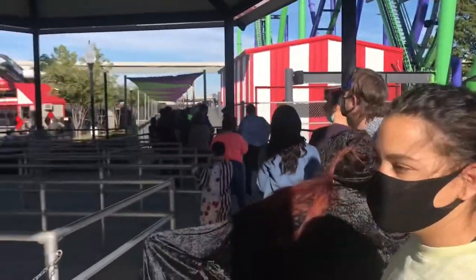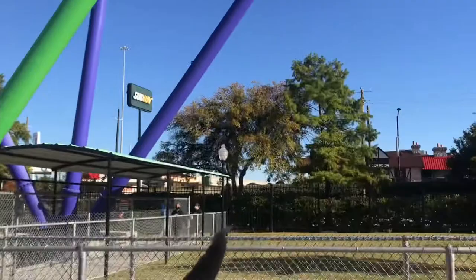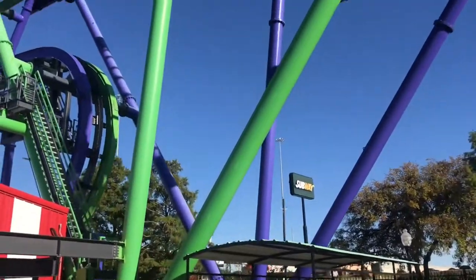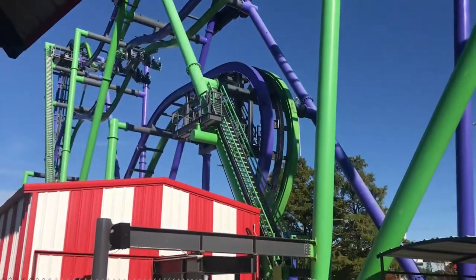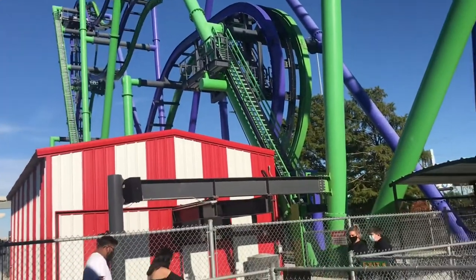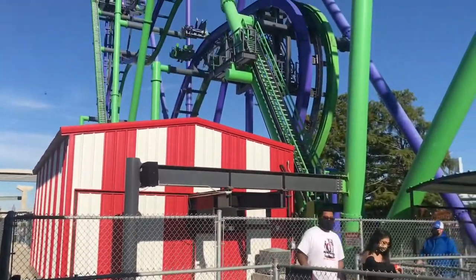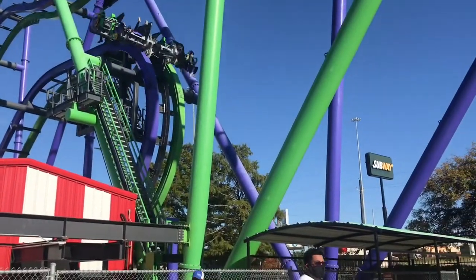That is what we are going to get on — this is the one you can see from the highway. A lot of people are going ahead because they have the flash pass. If you come to Six Flags you probably want to get the flash pass because it lets you skip the line.